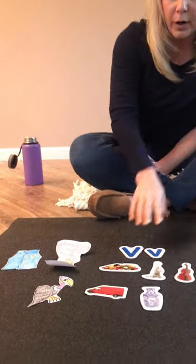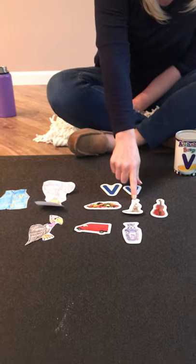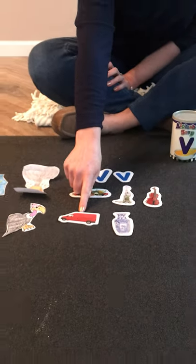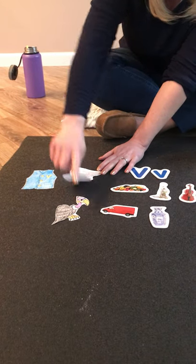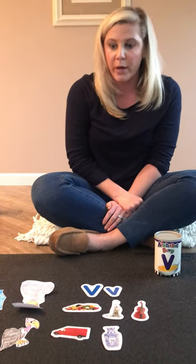So let's go over our V words. We have vegetable, vacuum, violin, vase, van, vest, volcano, and vulture. Can you think of any other V words that we don't have up here? If you do, maybe you can tell me at Show and Tell on Friday, okay? Goodbye, have a great week!